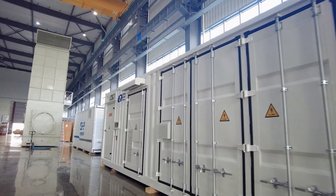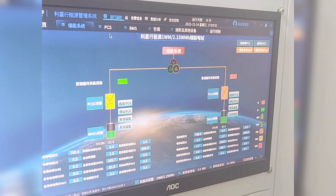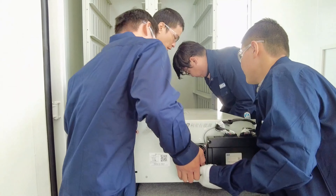The various components including the batteries, power conversion device, smart controls, and all associated fire and safety equipment are pre-assembled in a single contained unit with a modular plug-and-play connection.